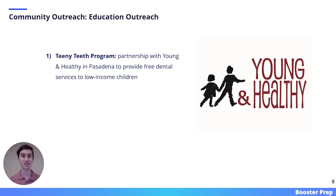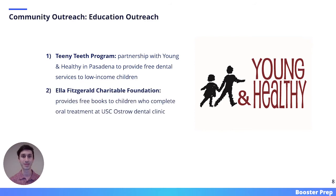The third route of community outreach at USC is educational outreach. Through these programs, dental students hope to educate people on the significance of oral health. One such program is the Teeny Teeth Program, a partnership with Young and Healthy in Pasadena to provide free dental care services to low-income children. Another educational outreach program is the Ella Fitzgerald Charitable Foundation, which provides free books to children who complete oral treatment at USC Dental Clinics.